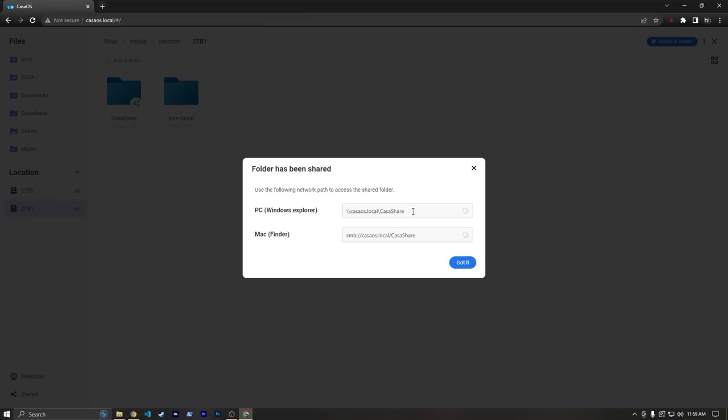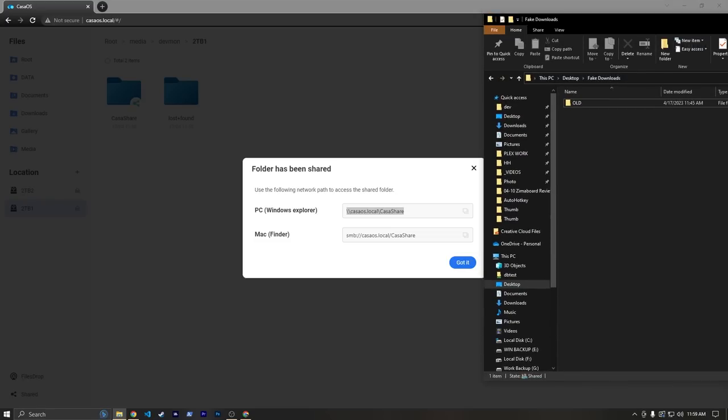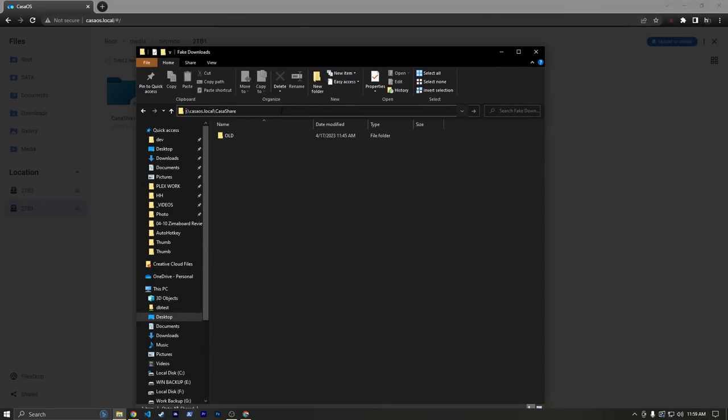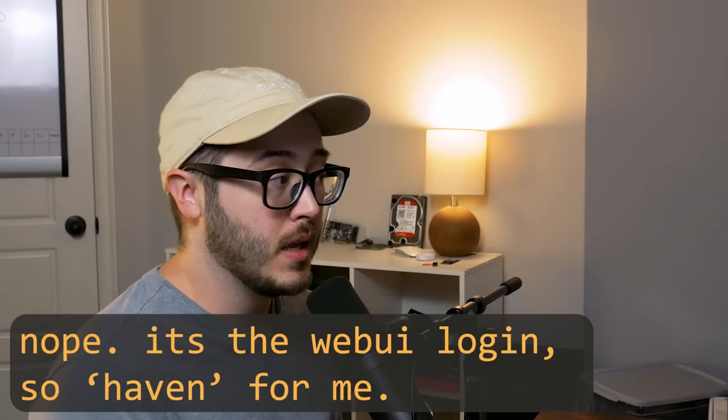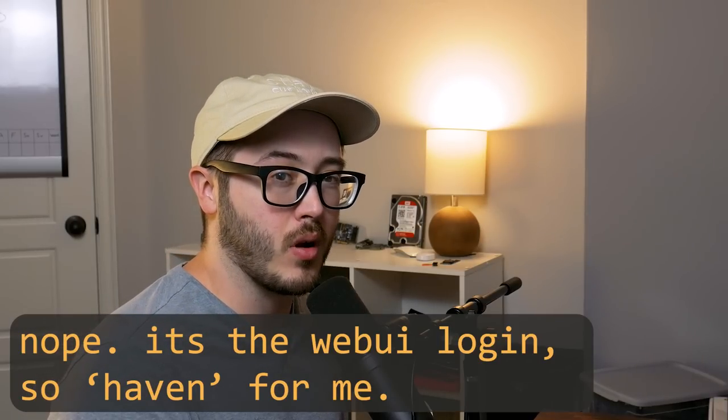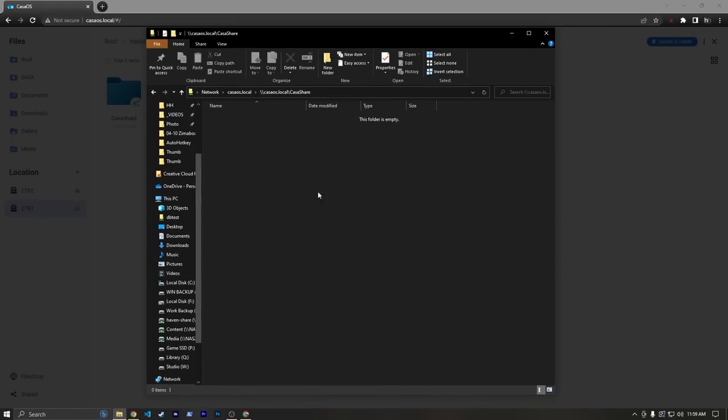Right here we can see the PC Windows Explorer path — I can just click this button, and then in our File Explorer I'm going to paste it. You might get a prompt to type in a username and password. You can type in the CasaOS username and password — not the web UI credentials. You may need to authenticate before you can connect, but now I'm actually on the casaos.local share.